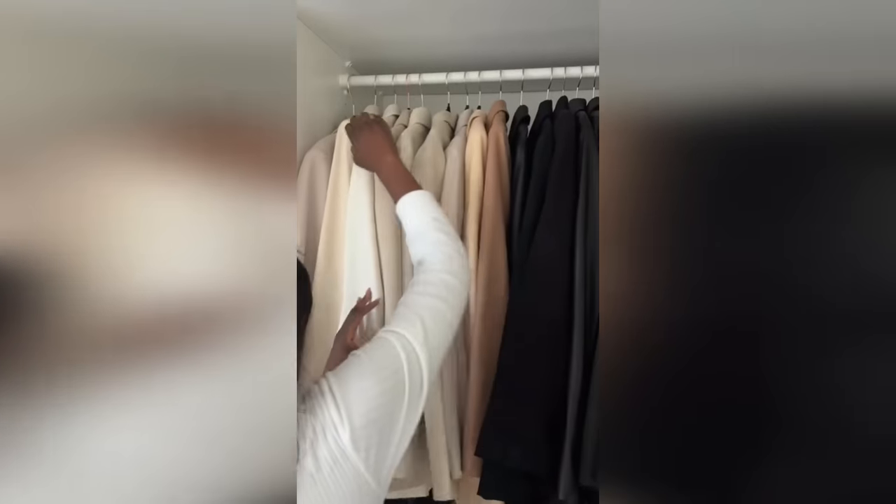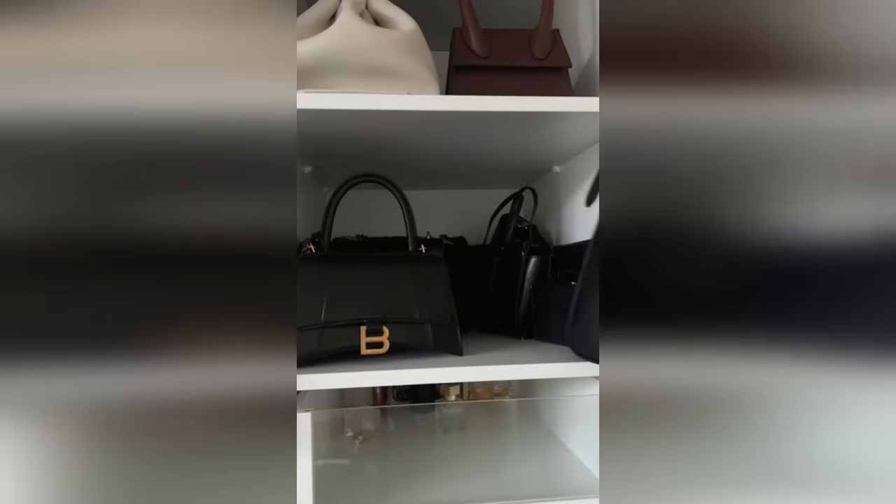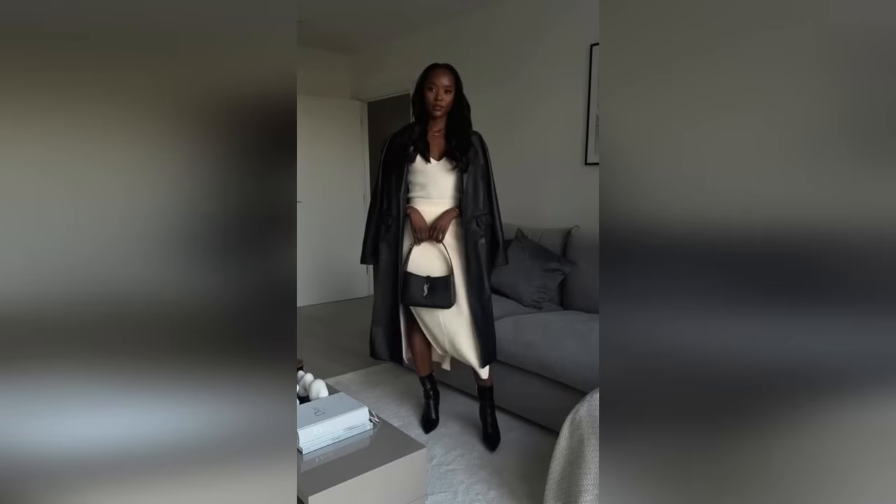Having the classics in your wardrobe is not about looking like everyone else. It's about building the foundation of your closet, finding what looks best on you, and loving the options you have available.